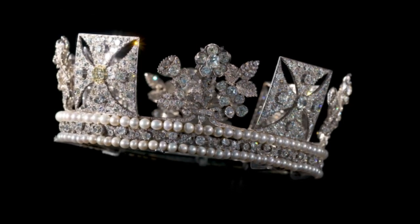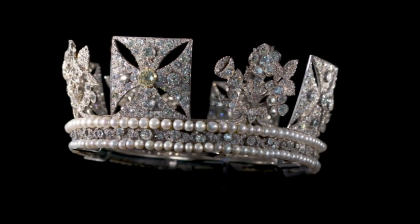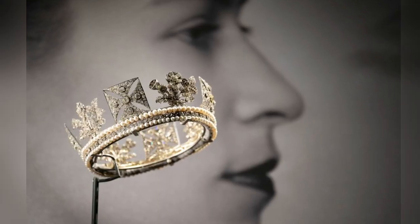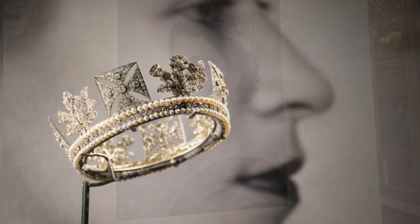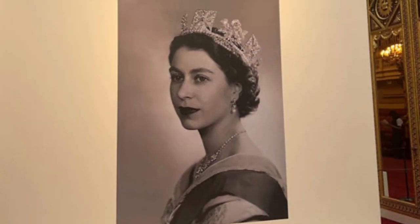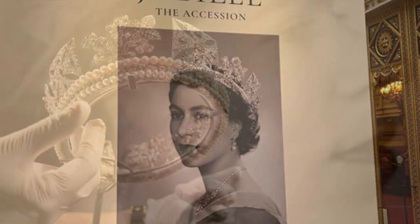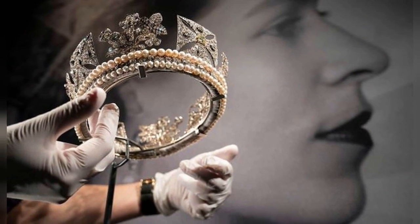From July 22, 2022, to October 2, 2022, the tiara was publicly exhibited at the Platinum Jubilee, the Queen's Accession Jewelry Exhibition held in the staterooms of Buckingham Palace, London. Alongside the exhibition, prominent classic portraits of the Queen adorned with this tiara were featured, further enhancing the allure and significance of this extraordinary piece.